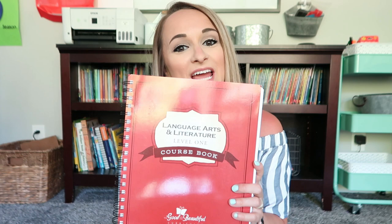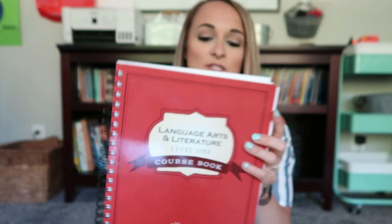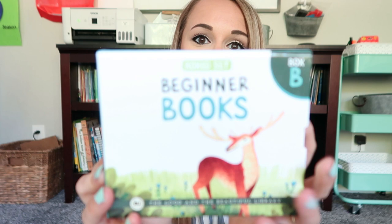For our first grader, we are using the Good and the Beautiful Language Arts. This is what the cover looks like. It also comes with these phonics cards, which I have not torn out yet. It comes with this Level One reader. In addition to language arts, I also got this Beginner Books Box Set B, and we will be using this in addition to her reader to help her practice her reading.